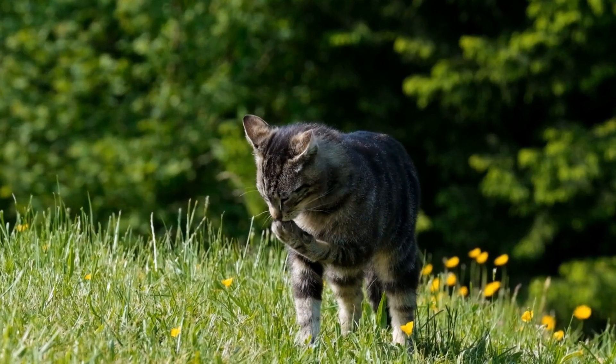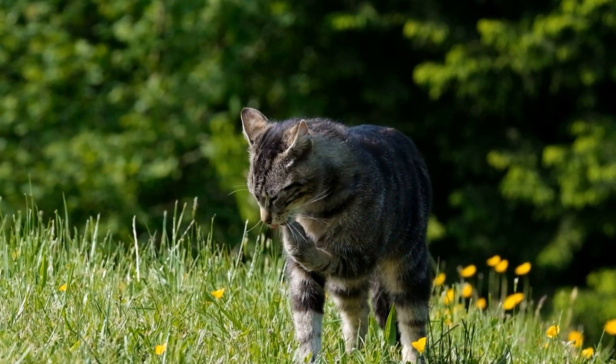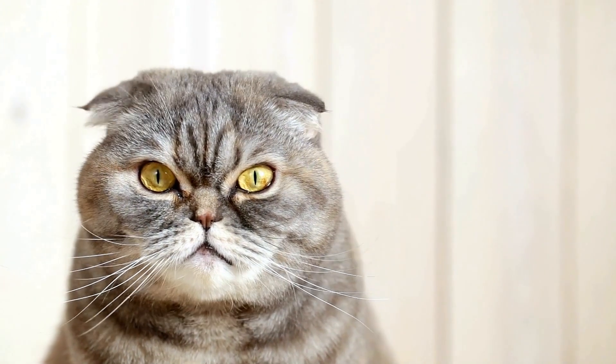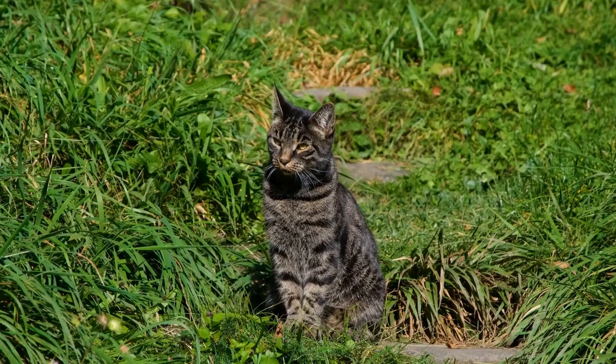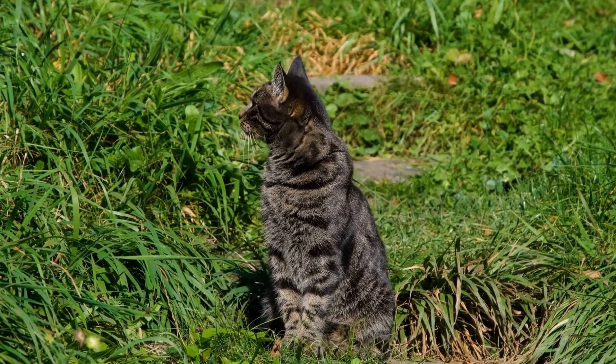However, breeding for extreme features has also caused controversy within the Persian cat community. Some breeders have deliberately bred for cats with flatter faces, known as extreme or ultra-typed Persians. These cats often experience respiratory and eye problems due to their exaggerated features.